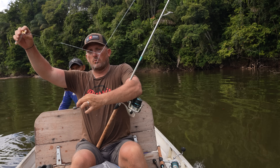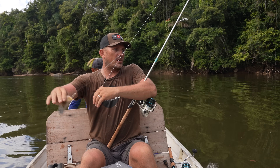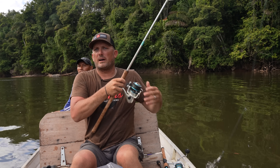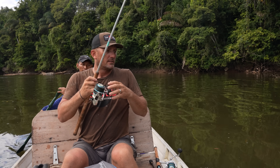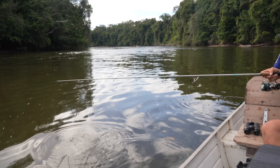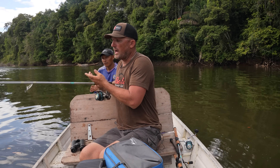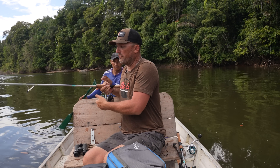Using what's called a fish finder rig — the weights beneath it, it's going to go down and sit out here in the current like that. We're fishing for a fish they call hymara, or a wolf fish.